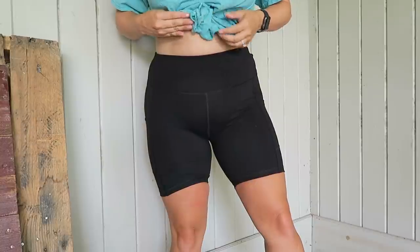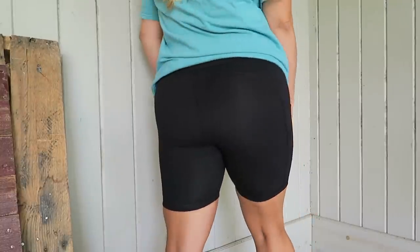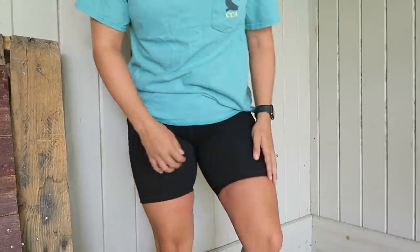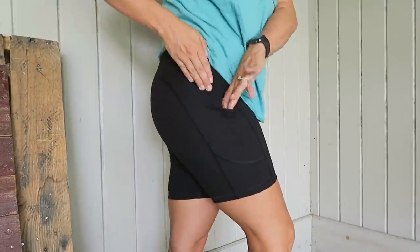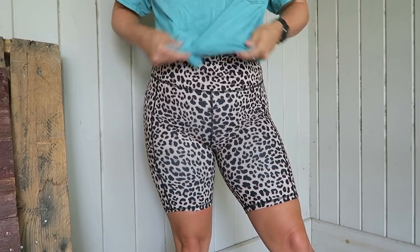These are the first pair I picked up — just a basic black pair of biker shorts, because black goes with everything. This fabric is thick and soft and I'm probably going to order these in some other colors because I really like them. They've also got pockets — super cute!